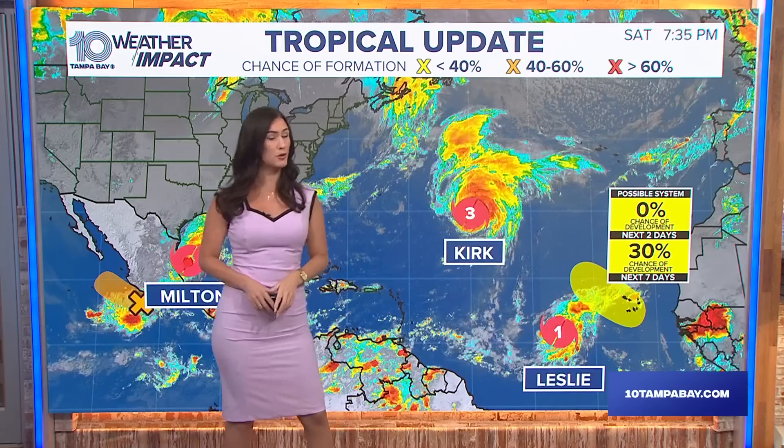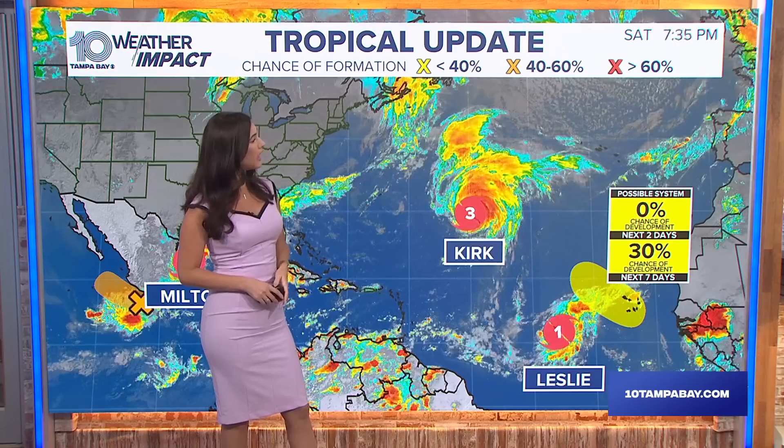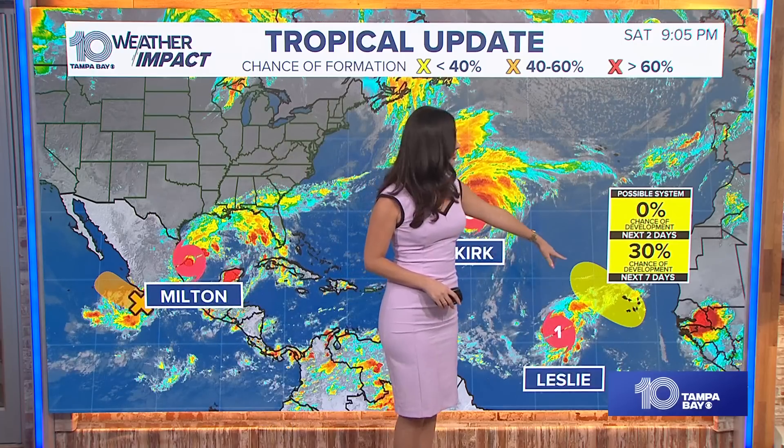A little bit of a basin overview before we dive deeper into Milton. We also have Kirk, which has been downgraded to a category three hurricane, and that is having no impact to the state — it's actually going to veer off to the north and to the east. Then we have Leslie, which is a category one hurricane — that was a recent update as well, also no impact to us at this time. And then there's this area here, a tropical wave that's trying to form, but it has a low probability of developing within the next week.